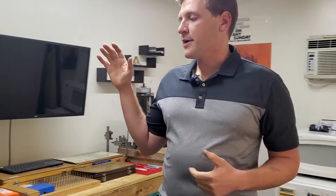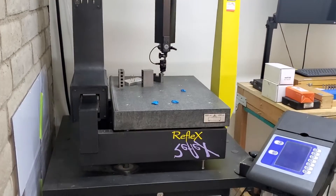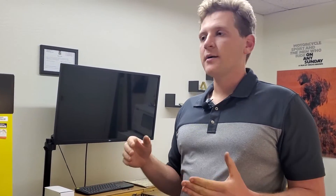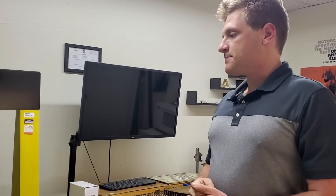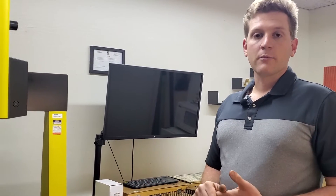Starting off we have a Brown and Sharpe Gauge 2000 CMM. It uses a reflex box and allows calibration of different probes and inspection of 3D features, hole-to-hole in XYZ, flatness, parallelism, all that stuff. It's a great tool to have for tighter inspections or things that are not as easy to lay out on a plate and we're happy to have it.